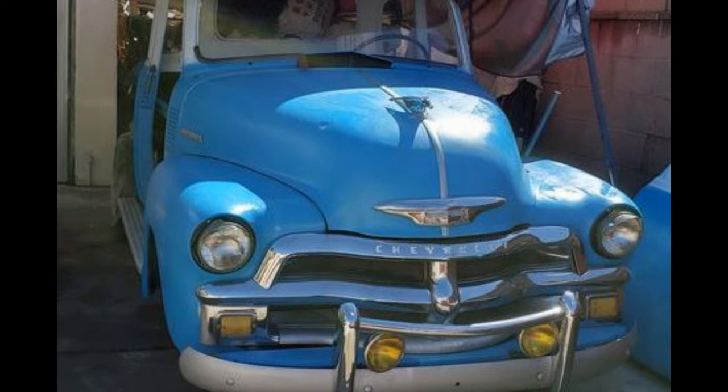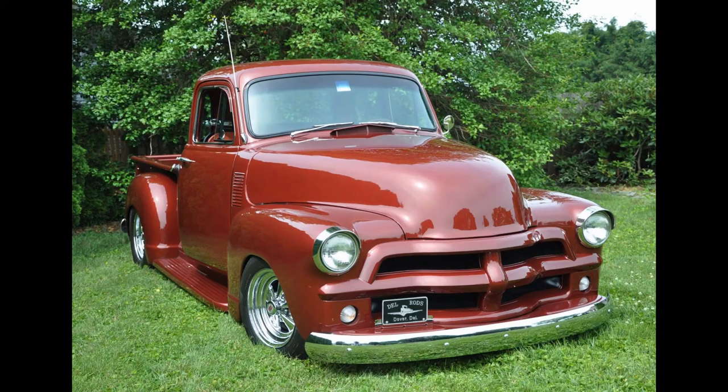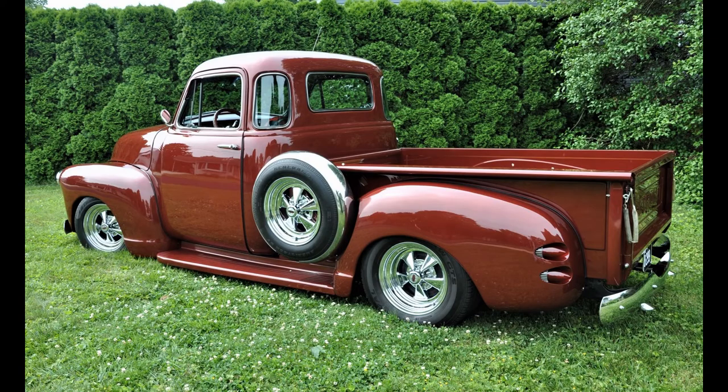Over the years, the color has been changed several times, and many modifications are now evident. Since 1995, it has worn a color called Cadillac Fire Mist.